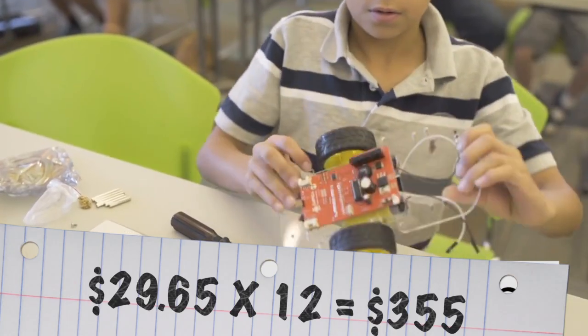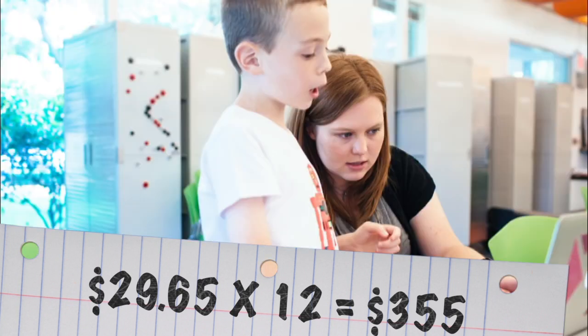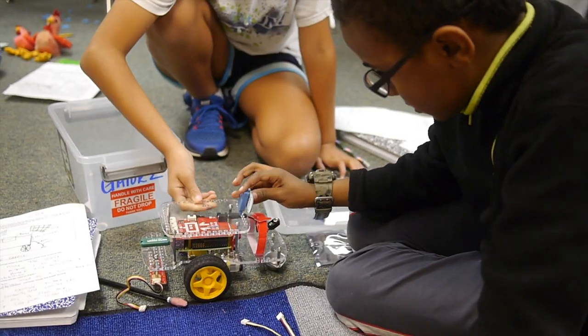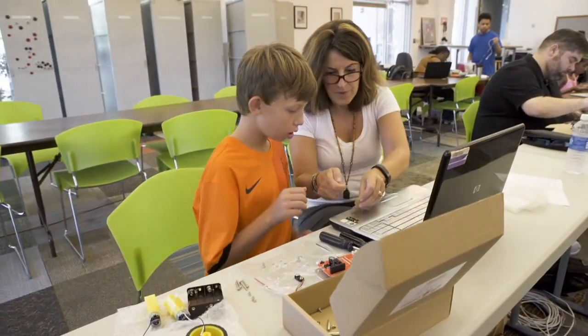For what ends up being less than $30 a month, you get a year's worth of monthly robotics projects you can do with your children in a weekend. Each month, you'll get a project package with a new robot sensor and a beautifully designed set of instructions with examples and links to helpful videos.